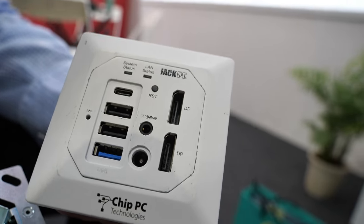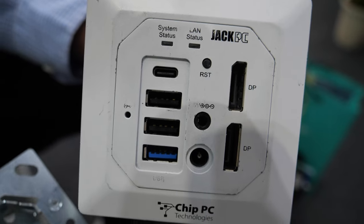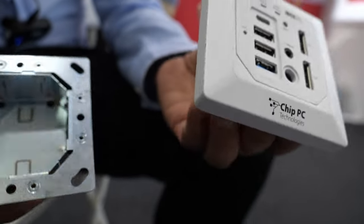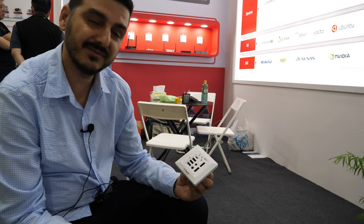Two displays, yes, 4K, three USB, and you can connect to your environment for RDP, Citrix, VMware. And this goes in the wall — you just put it in the wall like a plug. Plug and play. It just goes in the wall, you have a full PC. So it's part of your house.